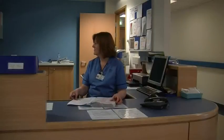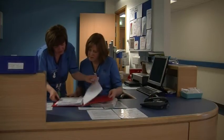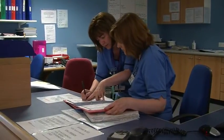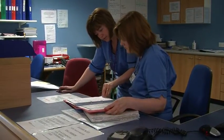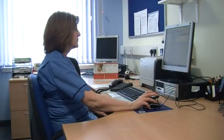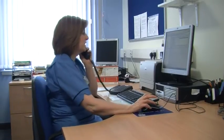The service provided by this department includes telephone advice, 24 hours a day, 7 days a week, to both pregnant women and new mothers. You can get this service by calling the telephone number on your hand-held record. When you phone, you will be asked for your name and the hospital number that is on your hand-held record.